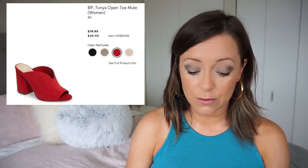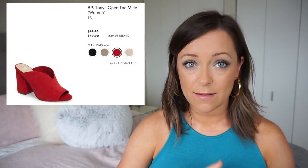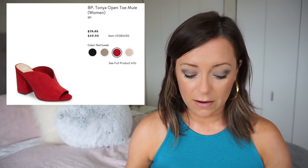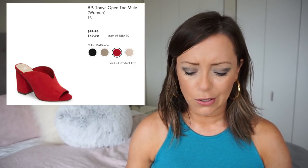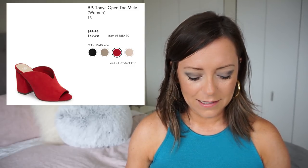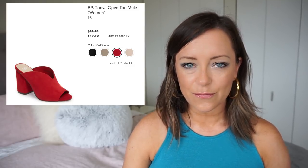If not, I'll probably find a different pair. So this Open Toe Mule by BP looks really cute if you're looking for a mule and you don't want to invest the kind of money that the Vince ones are. These are a little different, but I'm loving the V — it's more like a U — on the front. The red suede shoes are $49.90. All right, put those on my list.